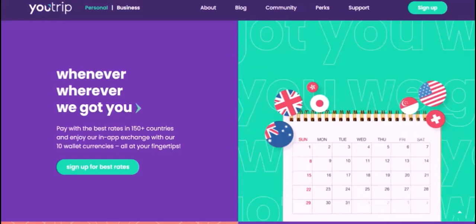Additional tips for using YouTrip in the USA: Check your card limits — ensure your card limits are sufficient for your trip. Notify your bank — inform your bank about your travel plans to avoid any issues with your card. Carry a backup payment method — it's always wise to have a backup payment method, like a credit card or cash.